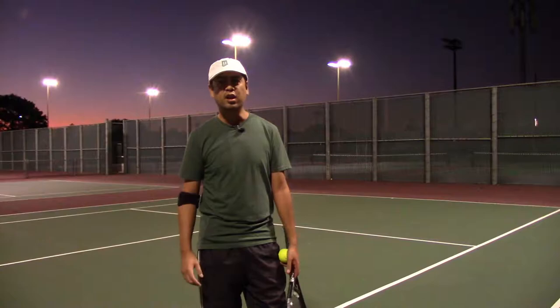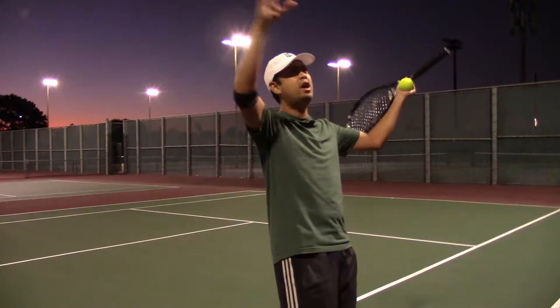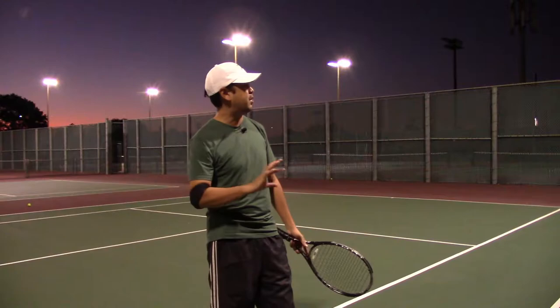Just ask yourself: why did your ball go out? Why did it go to the bottom of the net? Did you hit it with enough topspin? Highly unlikely. There are some of us that hit with too much topspin, but I'd rather have that problem than not hitting with enough topspin.